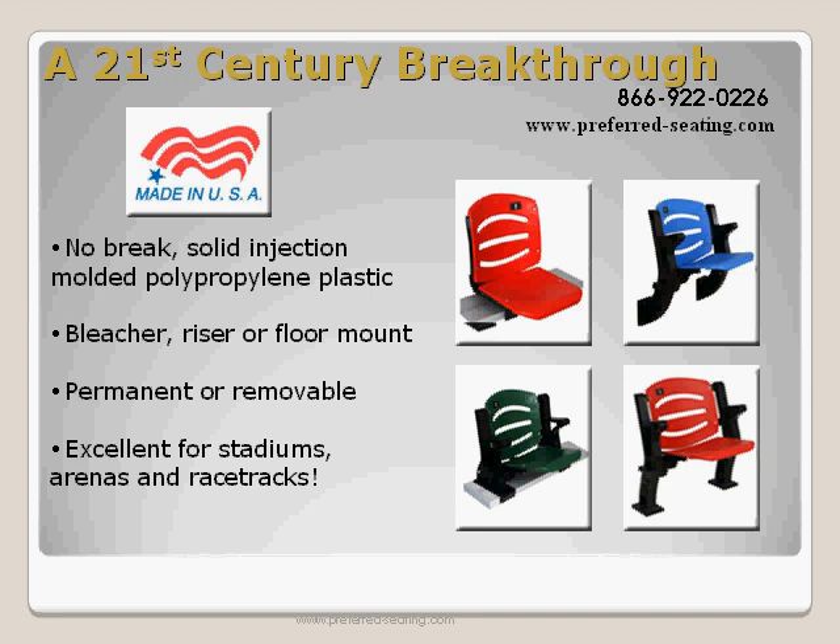Excellent for racetracks, stadiums, and arenas, our Champion stadium seating is a 21st century breakthrough. Made in the USA, our no-brake plastic polypropylene can be bleacher, floor, or riser mounted — permanent or removable. The Champion seat is approved by the racing industry.